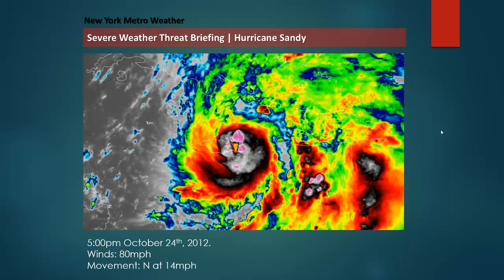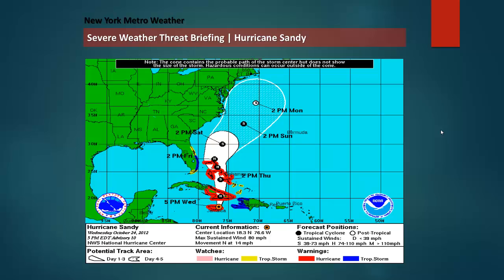This is Hurricane Sandy as she is right now at the 5 o'clock p.m. advisory from the National Hurricane Center. You can see the winds at 80 miles an hour sustained as the storm is sitting over Jamaica, and the movement is north at 14 miles an hour. This is pretty well forecast. The storm might be a little stronger than most thought it would be at this time, but it's going to continue moving north through the Caribbean. Tropical storm warnings for Florida with the extent of the storm.